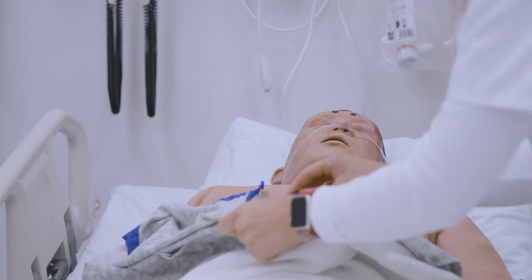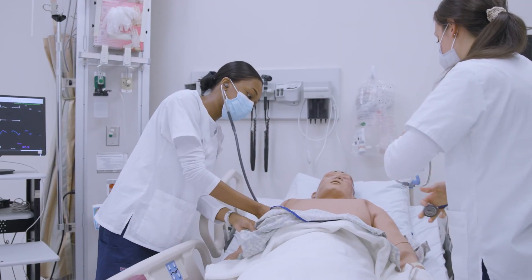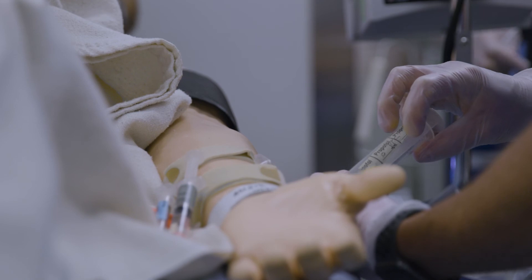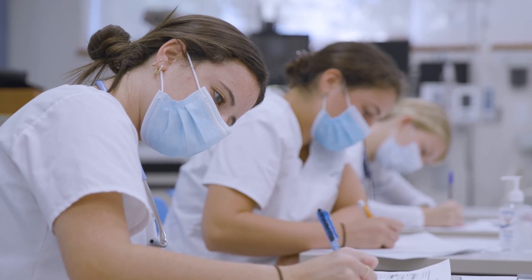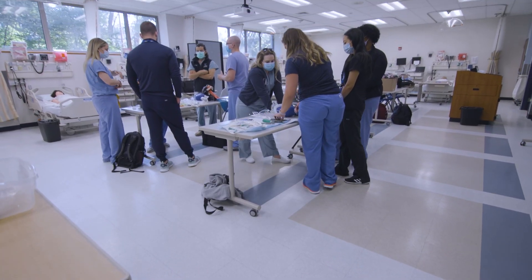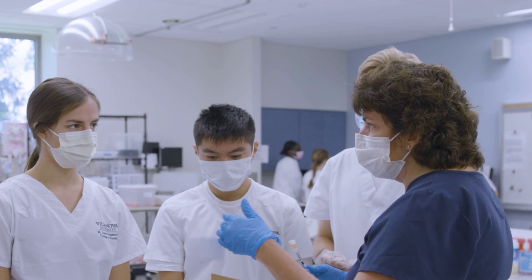Grounded in those standards, our students meld classroom theory with hands-on learning to prepare them for clinical rotations in acute care settings and in the community. They learn physical skills in nursing care and critical clinical reasoning to advance their practice as they become the next generation of Villanova nurses.